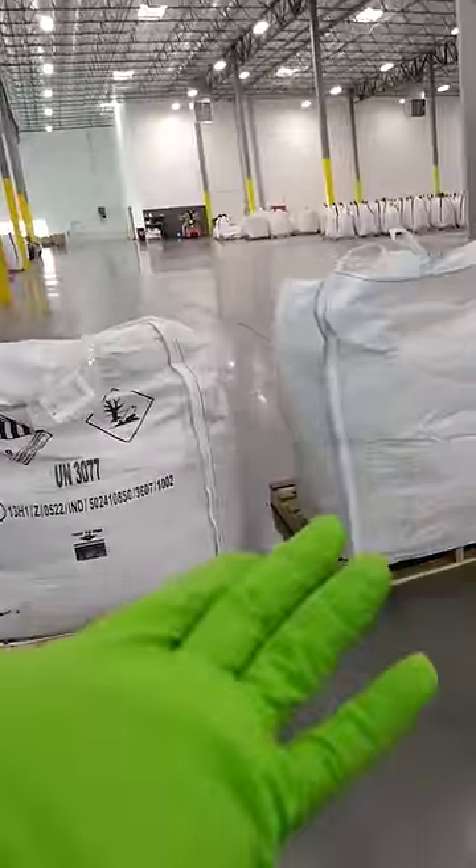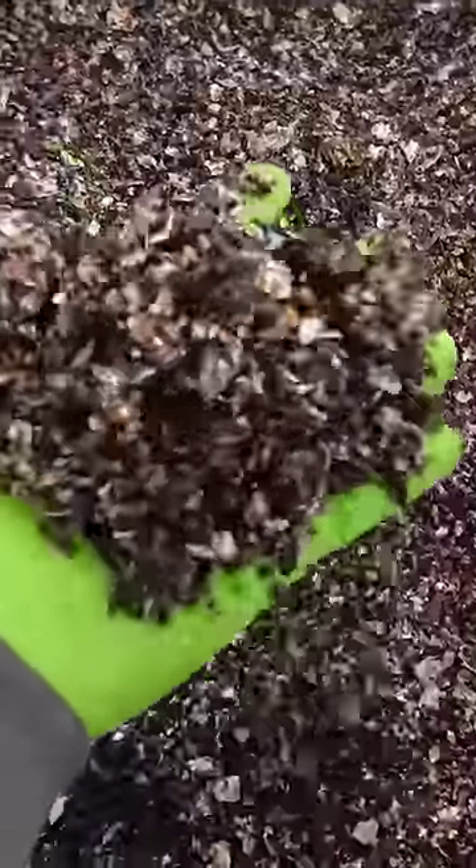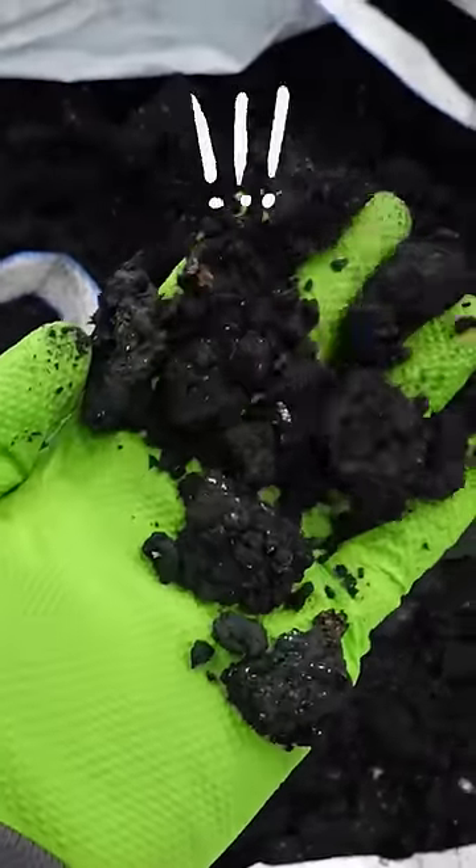The black mass has been valuable enough to be called the new gold. After the batteries have been shredded, sorted, filtered, and pressed, we're left with these three commodities here. We have the middle bag which is full of plastics, the aluminum and copper shred which sank down to the bottom, and lastly our coveted black mass.